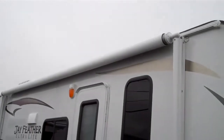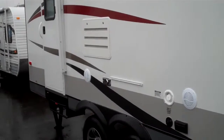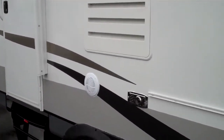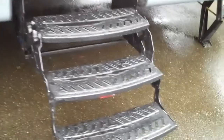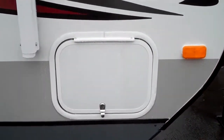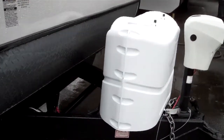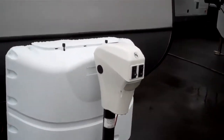This unit does come with a power awning. It also has marine grade outdoor speakers, your outside grill hookup, aluminum wheels, three-step entry, outside storage, and dual propane tanks, and this great electric tongue jack.